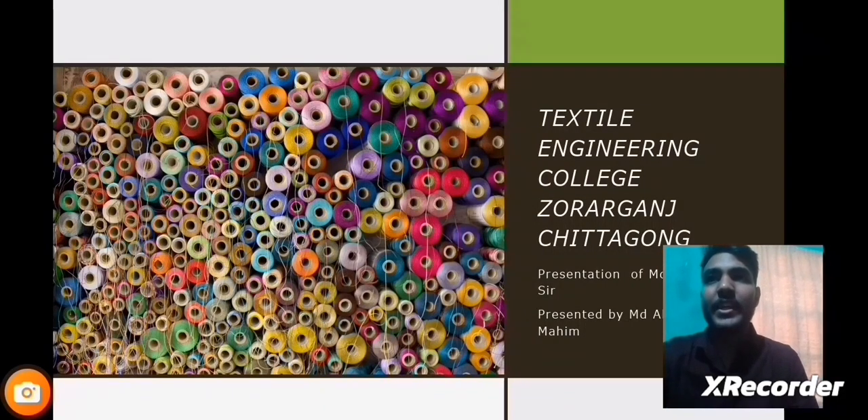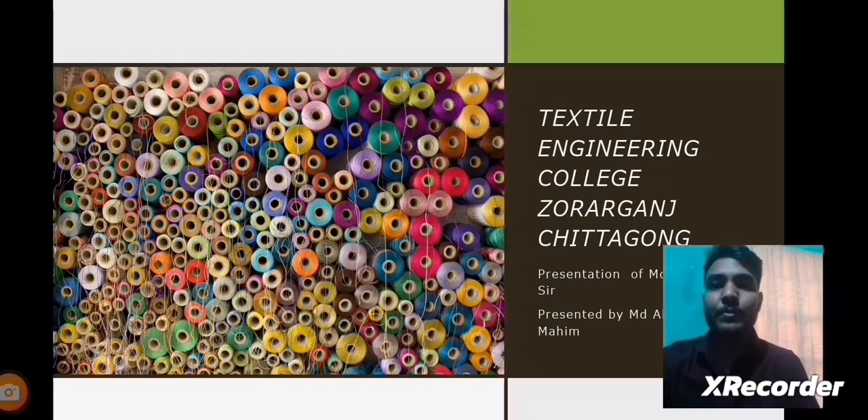Hello everyone, thank you for being here. Before I begin, let me introduce myself briefly. I am Mohamud Abugaisar Mahim and I am from the Wet Processing Engineering Department. Today I am going to talk about Siro Yarns.